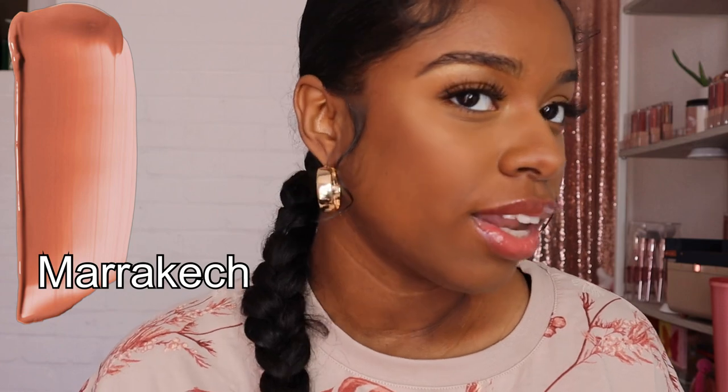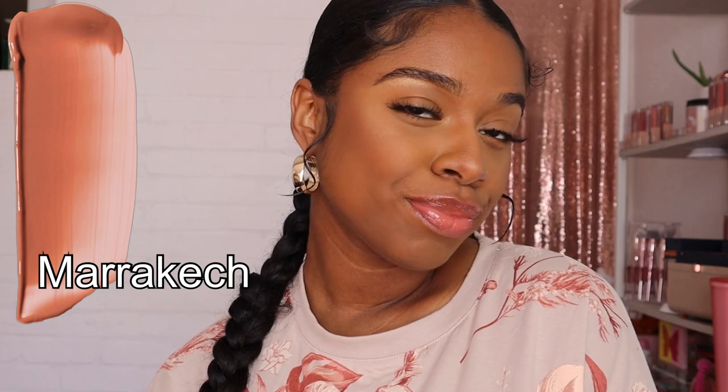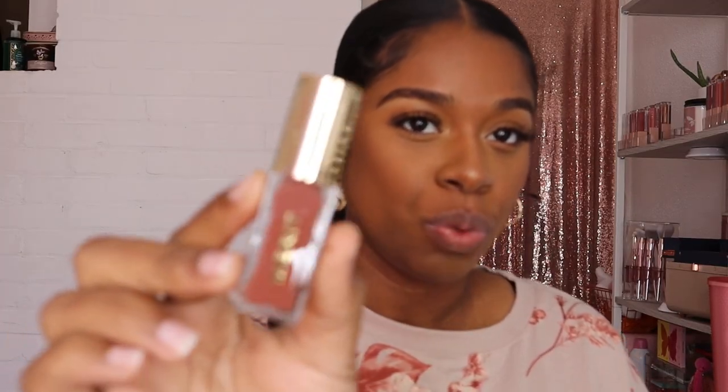Why does this look so good? I love this shade. How would I even describe it? It looks like my lips but better. I'm really impressed because I feel like it's very universal — it will look good on anybody. The next shade we're going to try out is Taupe.